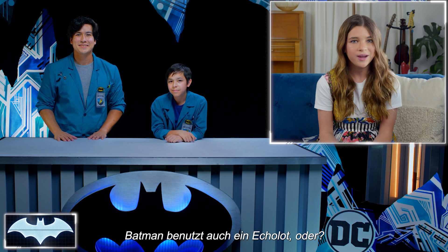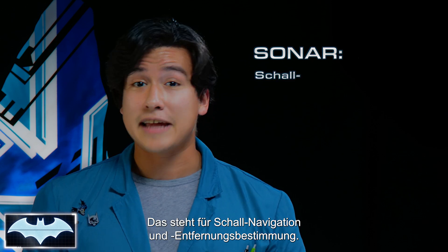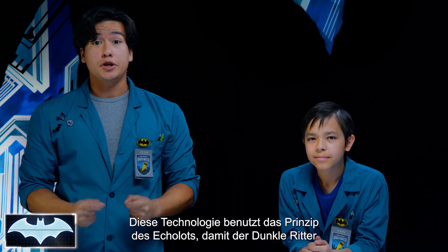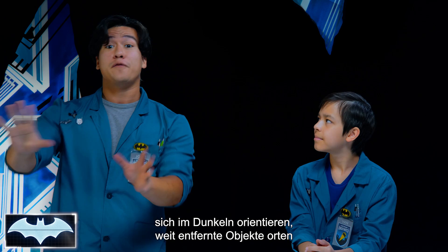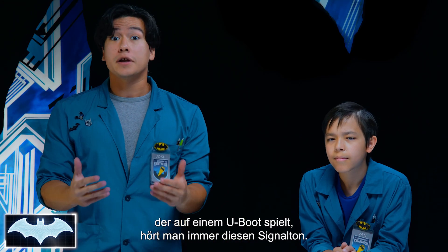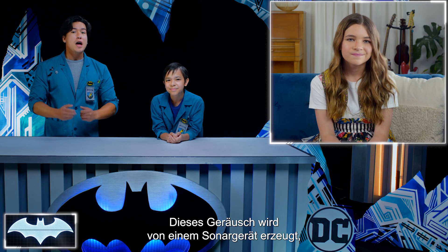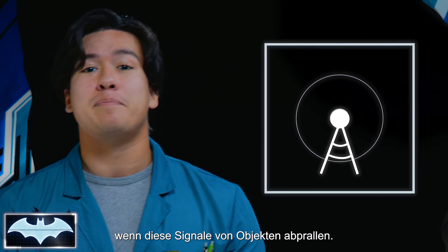And Batman uses echolocation too, right? That's right. He uses these devices called sonar, which is short for Sound Navigation and Ranging, or radar, which is short for Radio Detection and Ranging. This technology uses the concept of echolocation to allow the dark knight to navigate when it's hard to see, to locate objects from far away, or to detect incoming threats on land or sea. That seems super useful. You know how like when you're watching a movie and they're on a submarine, you hear that low beeping sound? That's it, Penny One. That is the sound output of a type of sonar device that is sending out signals and receiving the information of when those signals bounce back off of objects.